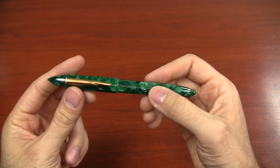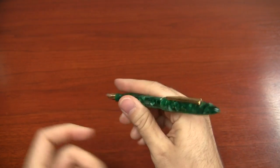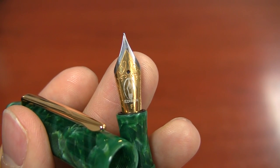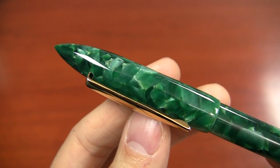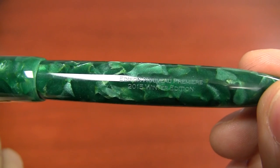Hey everybody, it's Brian and Rachel Goulet here of GouletPens.com and we are introducing today the 2015 Winter Edition Edison Nouveau Premier. It is called Majestic Pine, so it's a gorgeous green flaked pattern, got some nice chatoyants, some nice little things going on there. Gold trim, that also is complemented by the two-tone nib. It's just all kinds of Christmas gloriousness — I just pictured this giant majestic Christmas tree, all decked out with ornaments. That's kind of what inspired us to do this color.